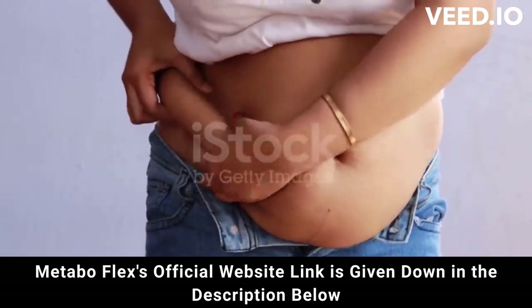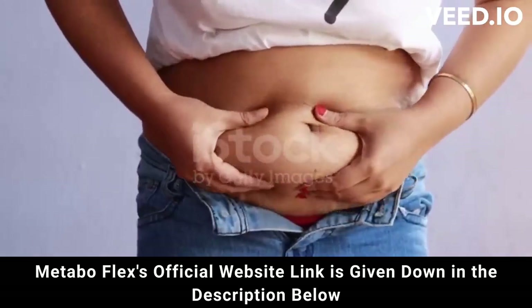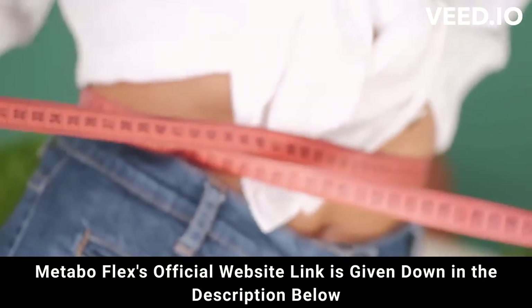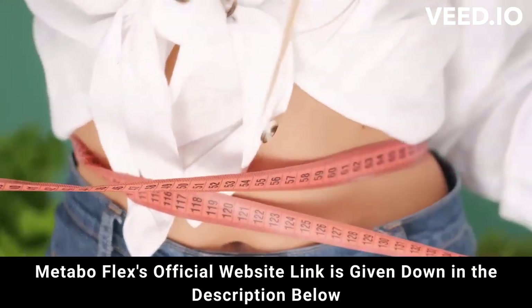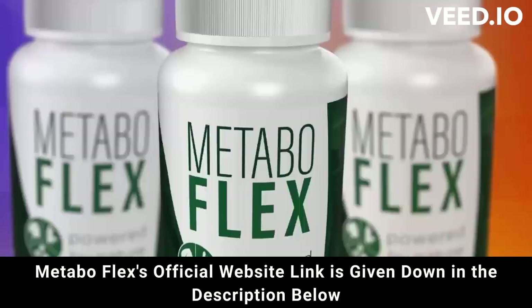In addition, MetaboFlex is FDA approved and has passed safety tests to be approved. But attention — be careful where you go to buy. Do not run the risk of having your data stolen or even your card cloned. I'm here to help you. I really hope that I have helped you with the MetaboFlex review, and again be careful, and if you have any questions go to the official website and see all the details. Good luck!